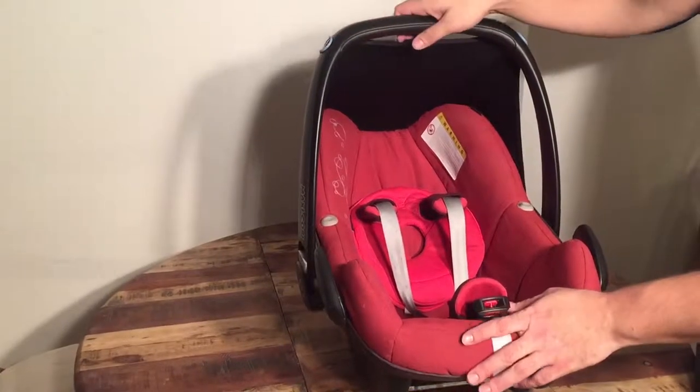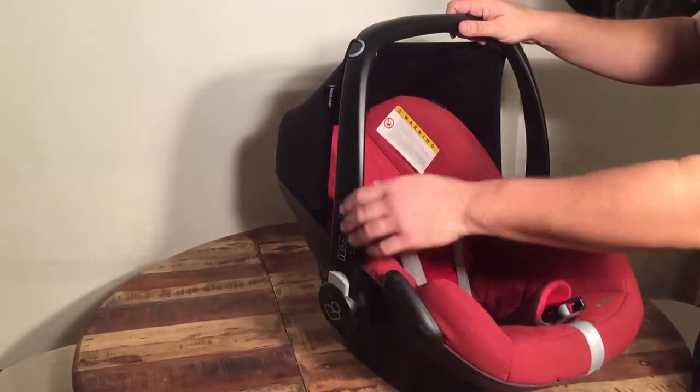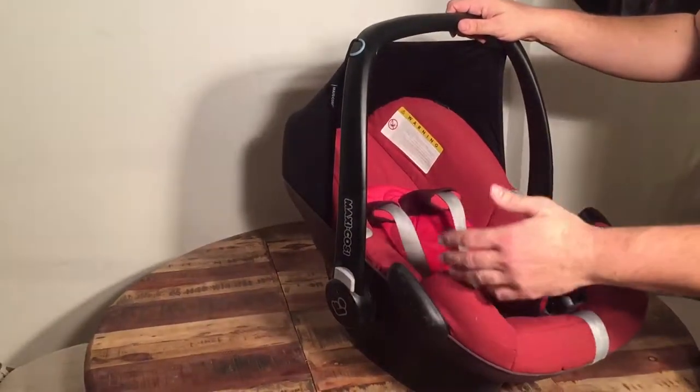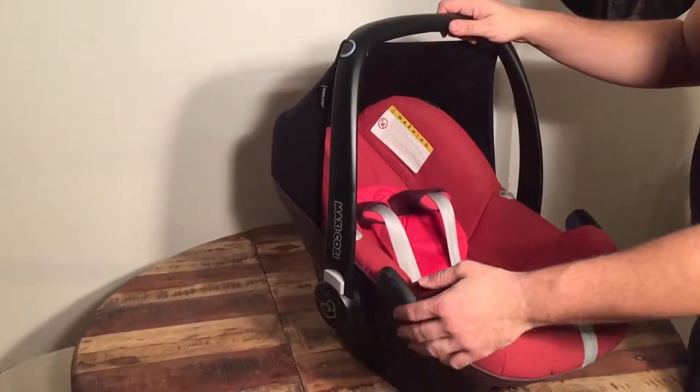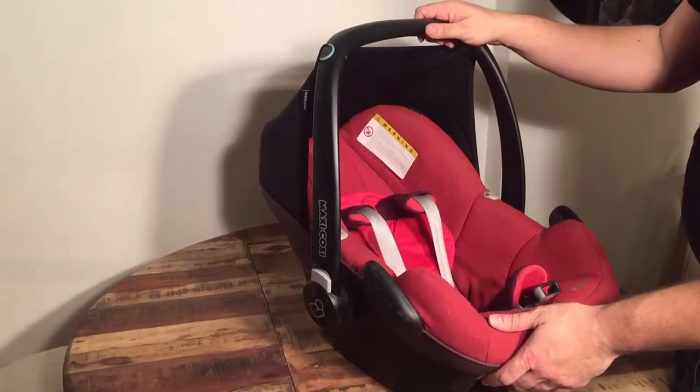It's also a good idea to have a little background knowledge on whichever seat you intend to purchase, so you can make sure all of the various elements are in place and nothing is missing. When there are missing parts, it's of course not going to be fulfilling the safety standards for which it was intended.